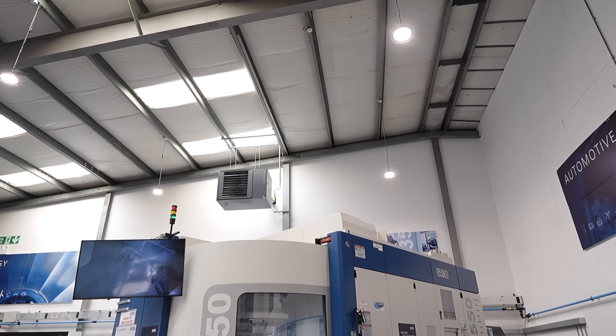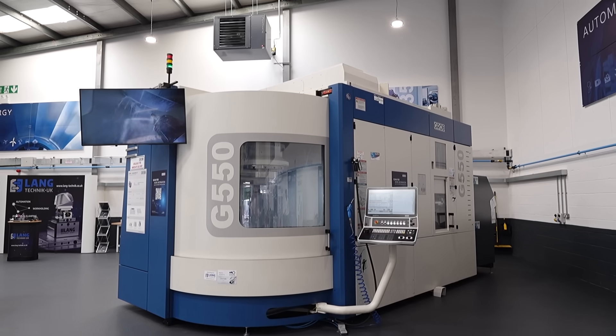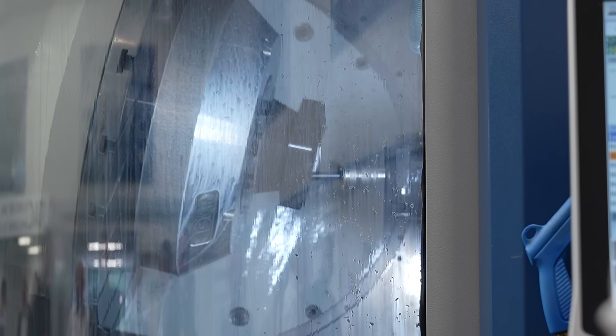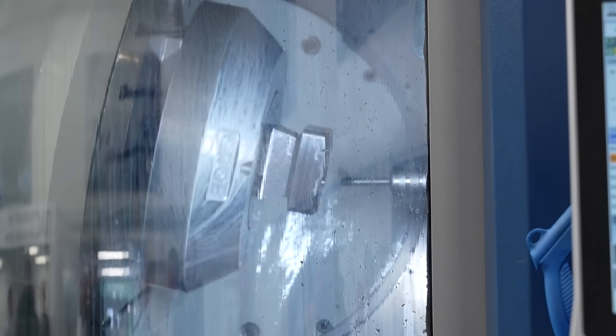We chose Grob. We have got a really good relationship in Germany with some of our other counterparts, and the machines are phenomenal — sturdy, just like our tools. It's a premium kind of machine, so it's something where we like to put our premium tools on with premium holders as well, and it's gone really well so far.